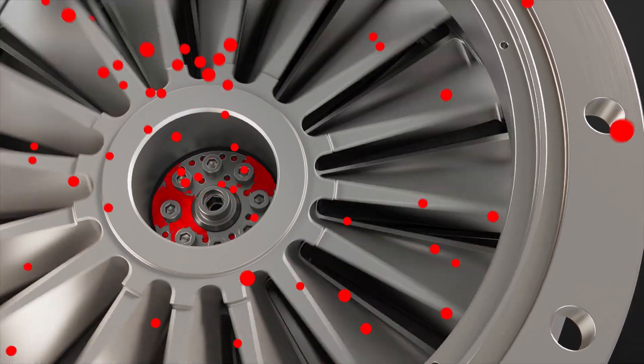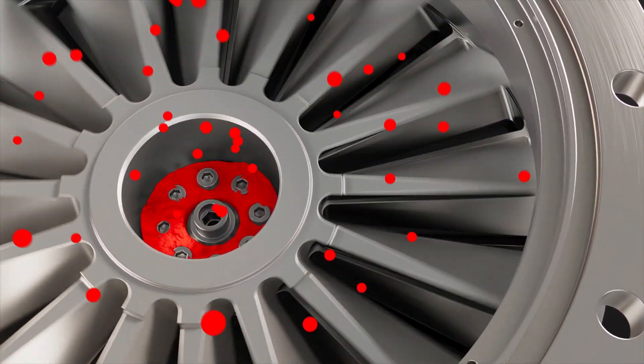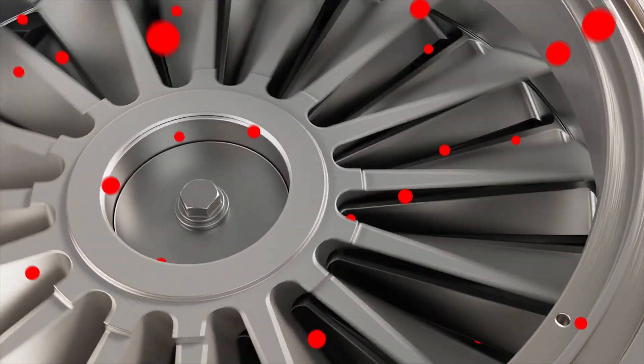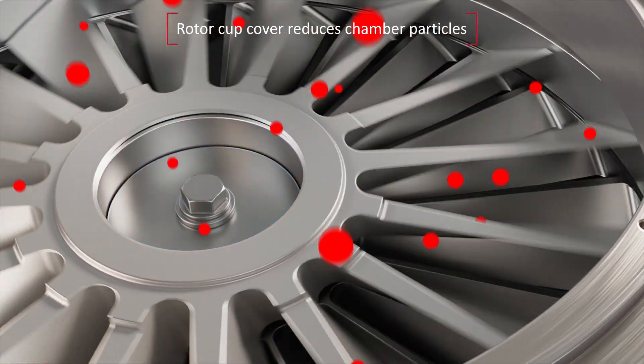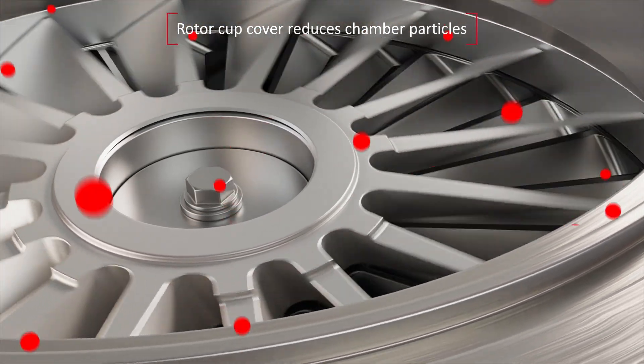Particles can also occur on the stainless steel rotor cup at the inlet of the turbo pump. To solve this potential source of particles, Edwards has developed a corrosion-resistant rotor cup cover. This prevents both the formation of deposition and the corrosion of the stainless steel components.